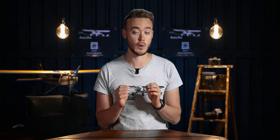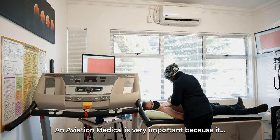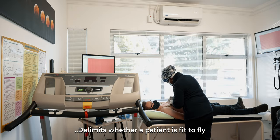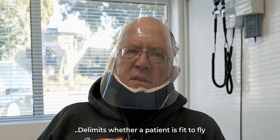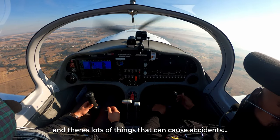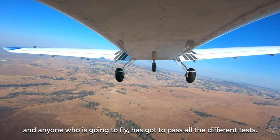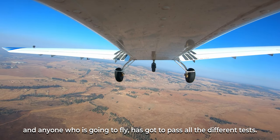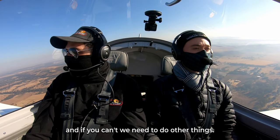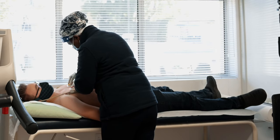The aviation medical is very important because it determines whether the person is fit to fly — there are lots of things that can cause accidents. Anyone who is going to fly has to pass all the different tests. Depending on your situation, you might still be able to get a special issuance.